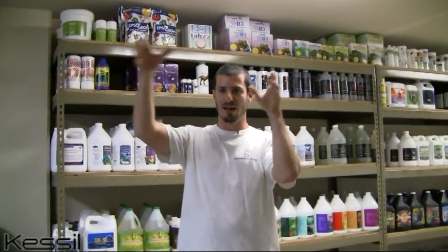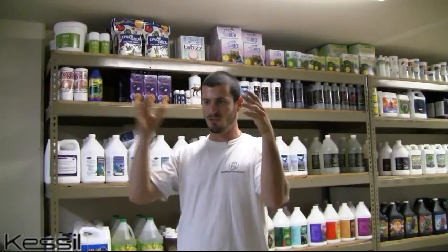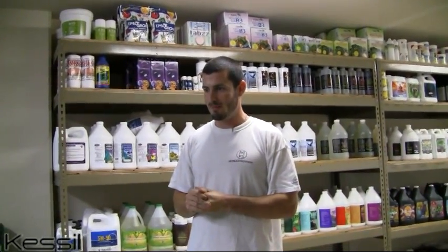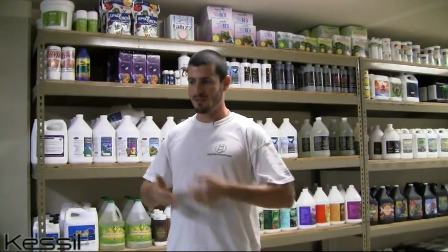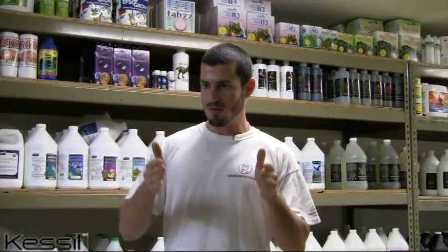Another thing I really like about Kessel is that the units are very small. You can use them as supplemental lighting, or combine a bunch of Kessel LEDs together to replace your 600 or 1000 watt HID lighting, and obviously the power consumption is very low. I've done the math and you can literally start saving around $700 a year after running them for a year or two. It's pretty much a no-brainer.